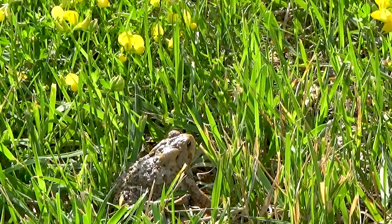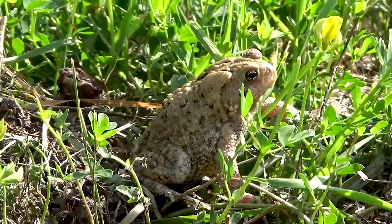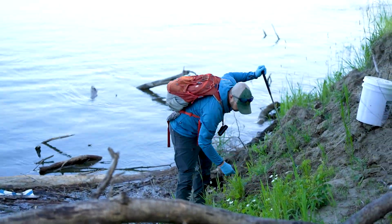North Dakota has historically had the American toad, the Canadian toad, the Great Plains toad, the Woodhouse's toad, and the Spadefoot toad. Over the last decade or so, we haven't been able to find any American toads. They are known to prefer forested habitats, but they're also known to hybridize with the Canadian toad.